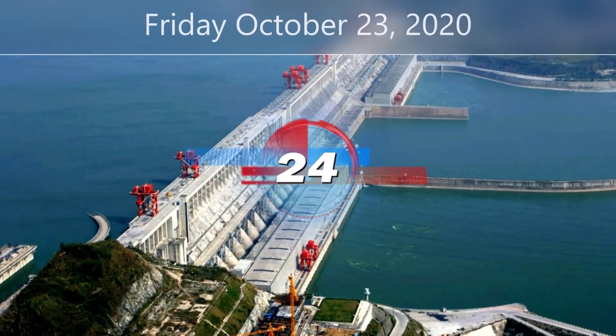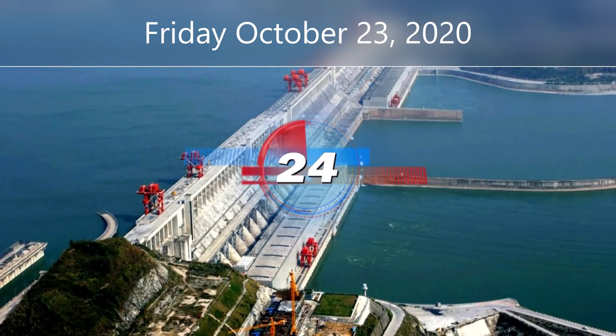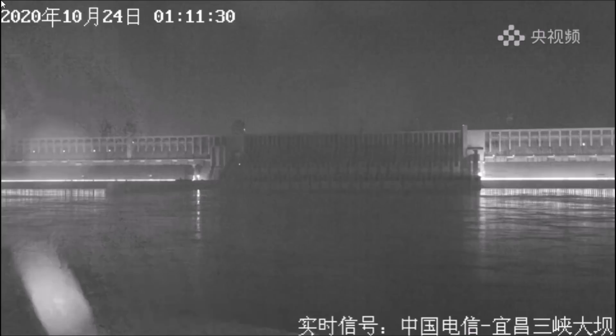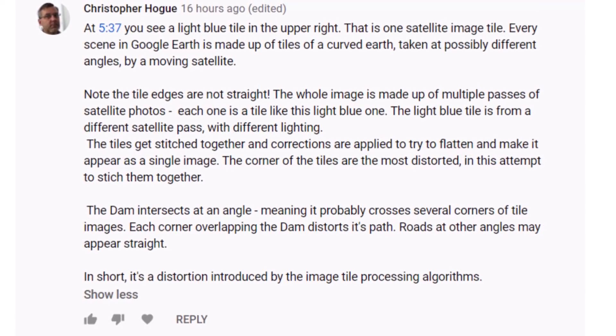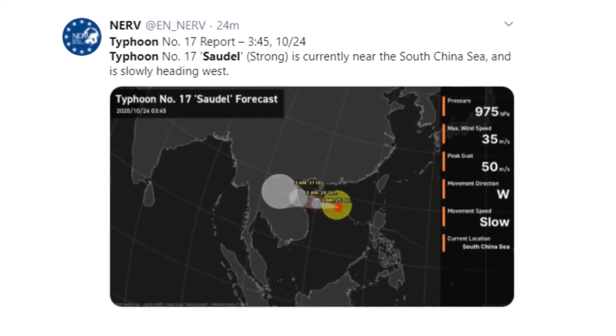It is Friday, October 23rd, 2020, and this is your Three Gorges Dam update. We have three pieces of information to cover today, including a look at the live stream and the water level at the dam. Yesterday's video had many interesting comments — today we'll highlight a few of those, and we have some new tweets. Let's hop into it.